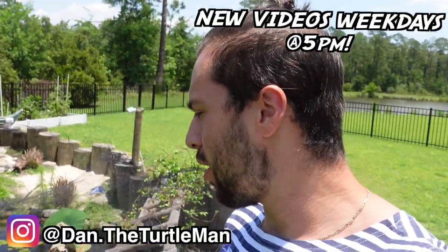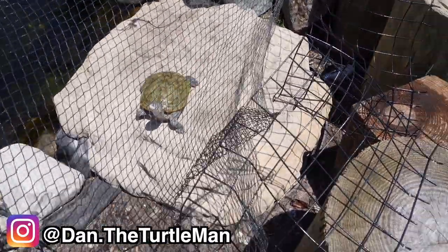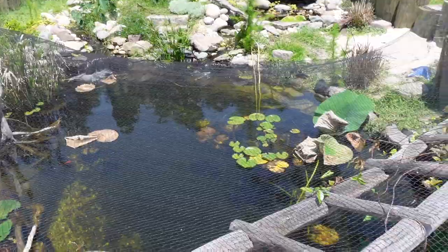Hey turtle nerds, welcome back to another video! What the heck, girl — what are you doing on top of the skimmer? She was basking right there. It rained — like it poured — last night, so as y'all can see the pond is overly filled. But anyway, in today's video we have some stuff going on.